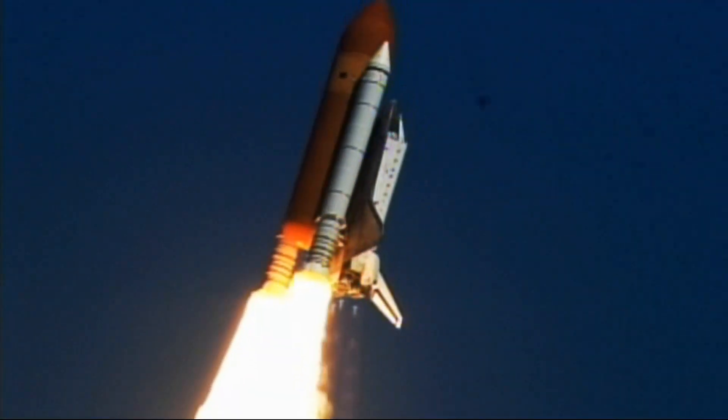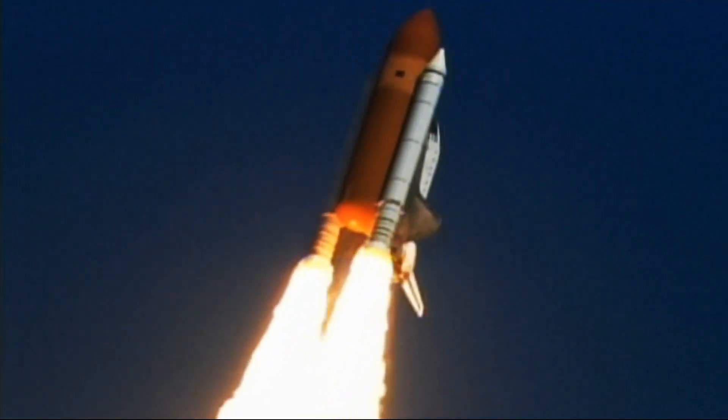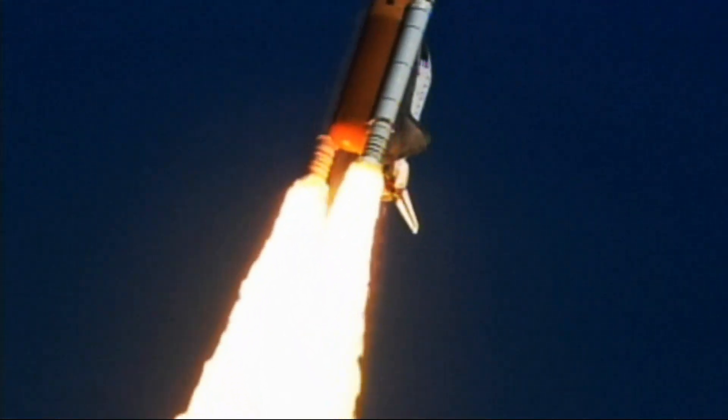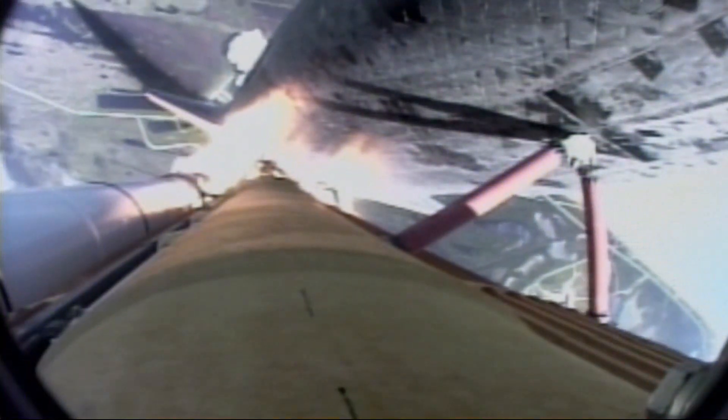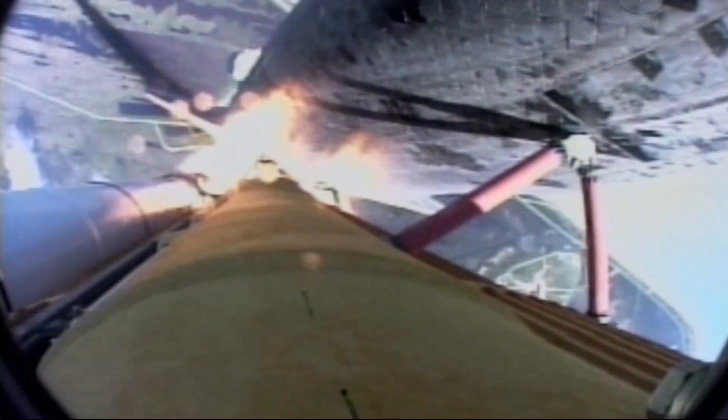Roger, roll, Atlantis. Houston is now controlling. Roll maneuver is underway. Atlantis is heading into a heads-down position, on course for a 51.6 degree, 137 by 36 statute mile orbit.